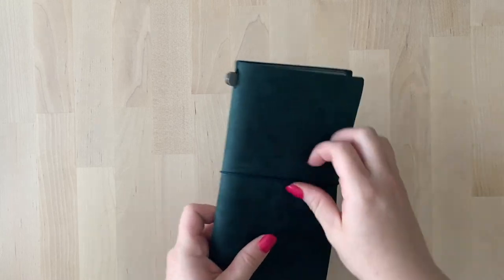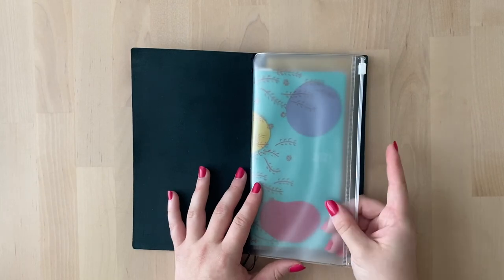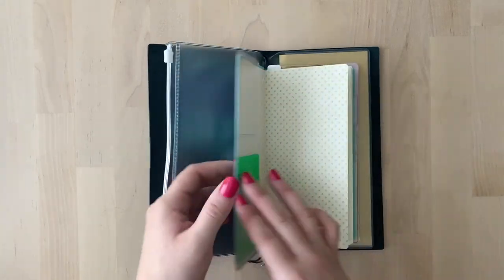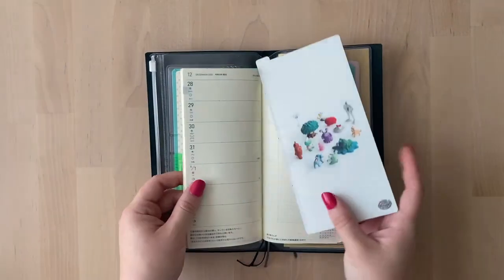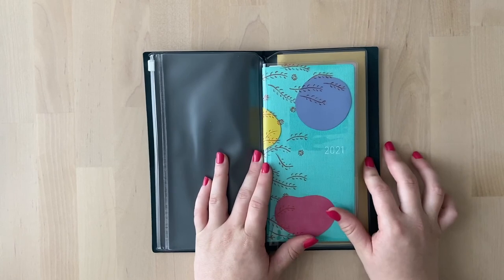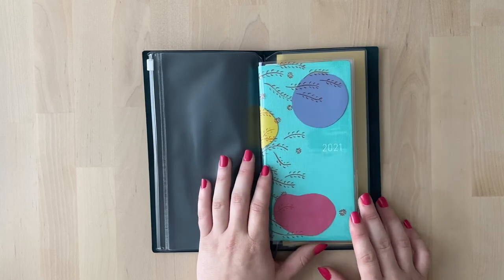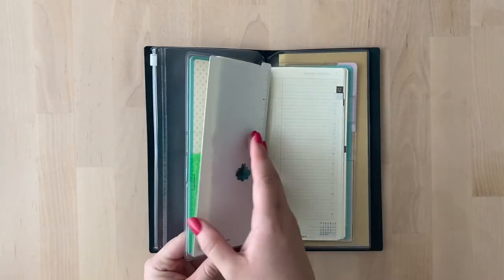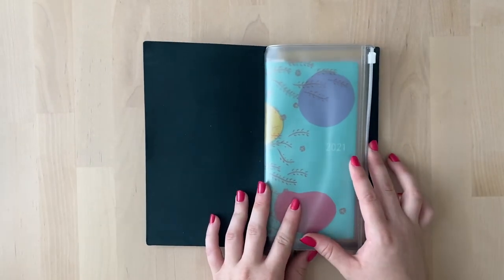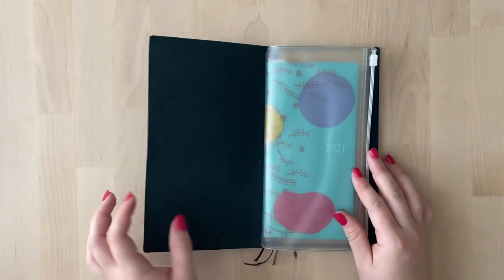Inside there's a Traveler's Company insert, and then in the middle I have my Weeks. There's my pencil board again. This definitely doesn't fit perfectly — there's space on the edges and above and below the book — but I think it works really nicely and I'm excited to use it in this cover. I haven't put anything in here yet, but I'll figure out what pictures or stickers and stuff to put in there once I start using it.